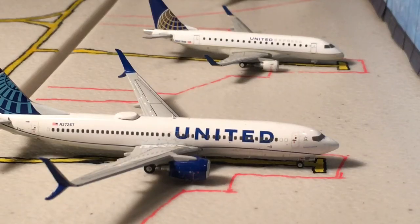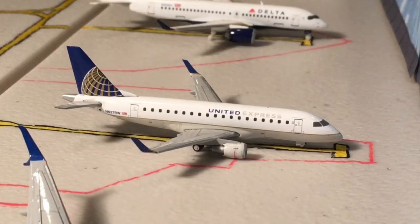Here we have a United 737-800 operating out to Denver as Flight 2288, which is also operated in real life on the 737-800. Next up we have United Express Flight 6115 operating as a CRJ 170 to Washington Dulles. This is normally operated on the CRJ 700.